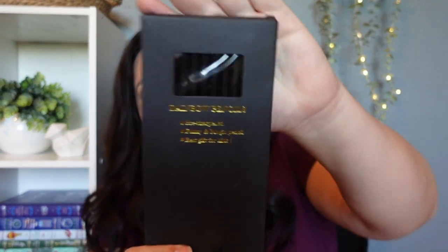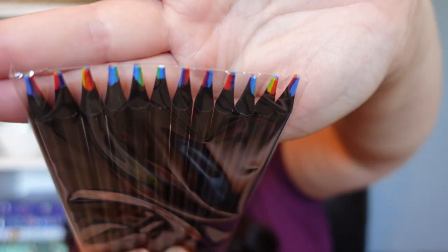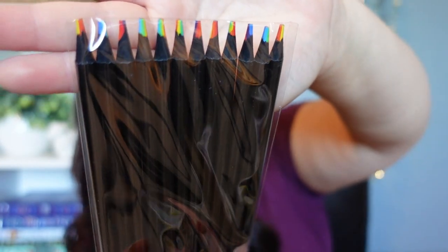This was just something fun that I picked up: a pack of rainbow pencils that are pre-sharpened. The tips are all different colors, so when they write it's in rainbow. It just looked fun, so I picked them up. It wasn't really a necessity, but fun is a necessity to me.